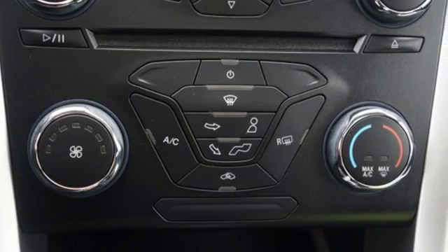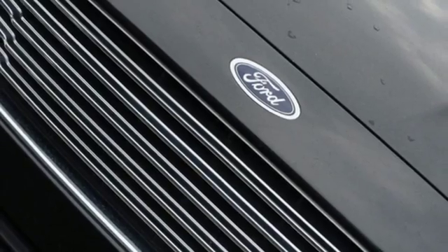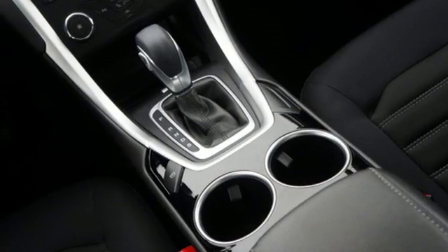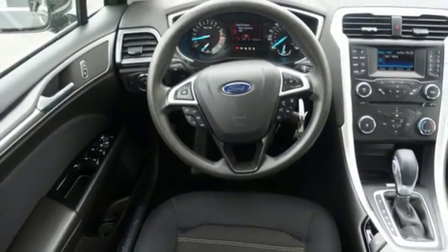Along with steering wheel audio controls, the electric power assisted steering means you have a precise feel along the road at all times. Stability and traction control, along with anti-lock brakes and multiple airbags, means you're always covered.